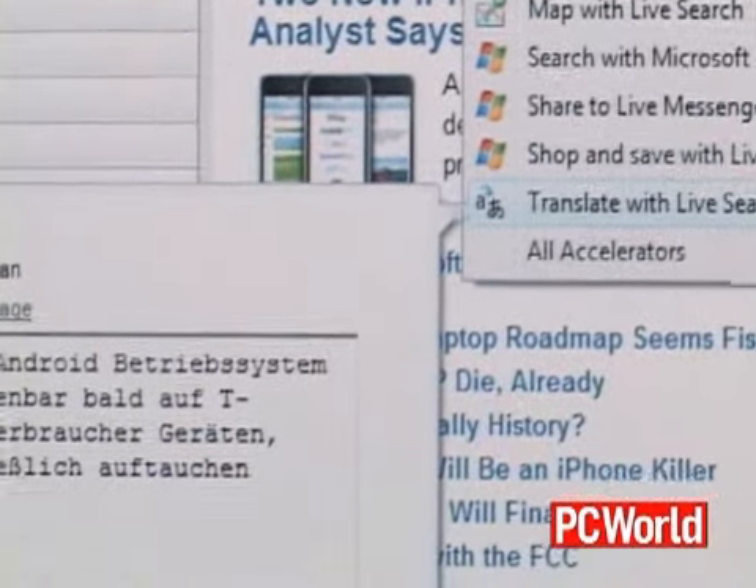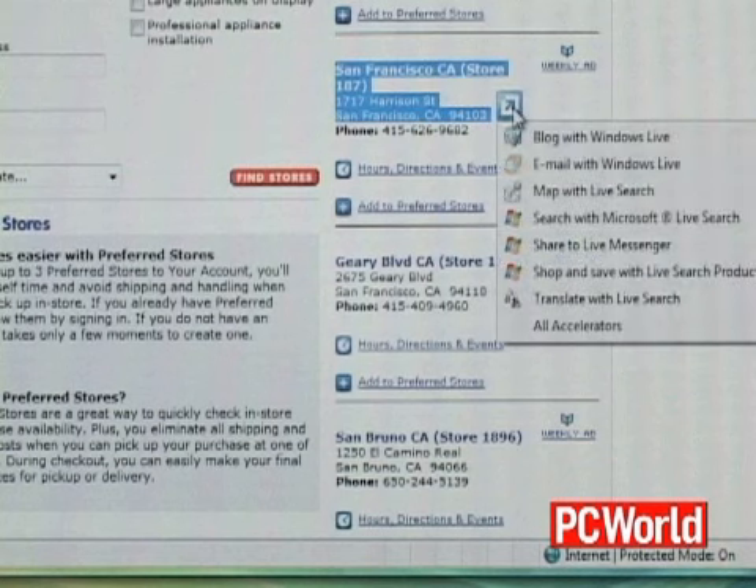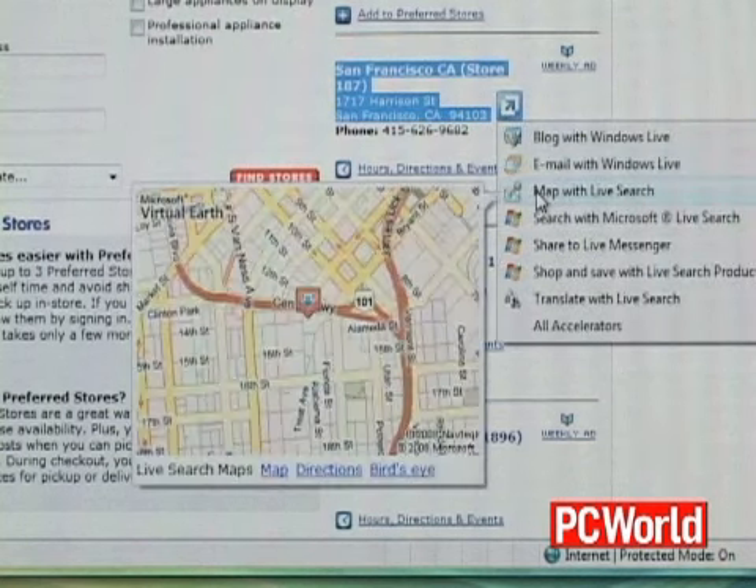These web services include things like translating text, looking up the selected text in a dictionary, or if it's an address, you can pull up a map for that location.